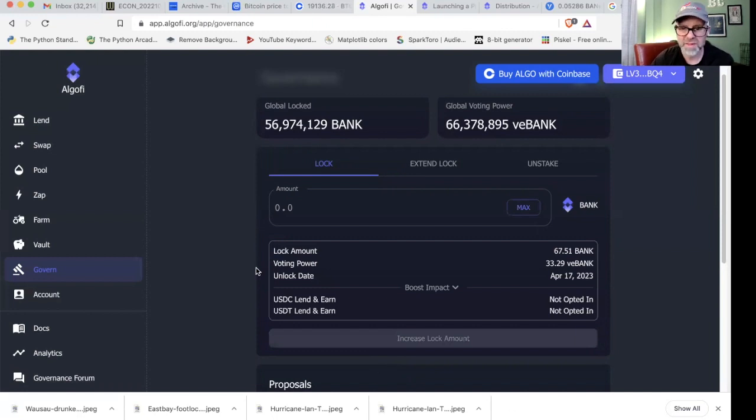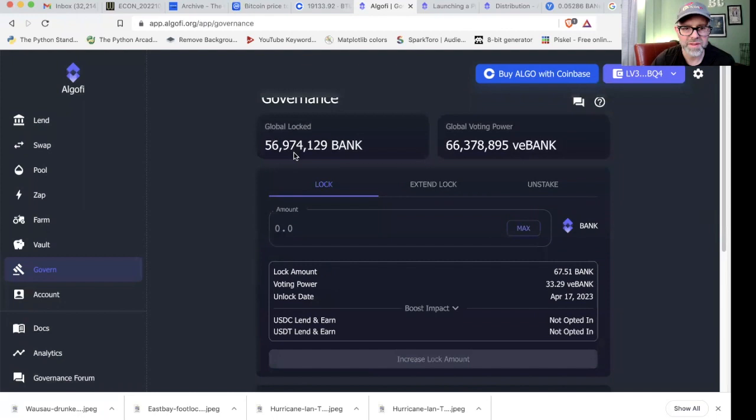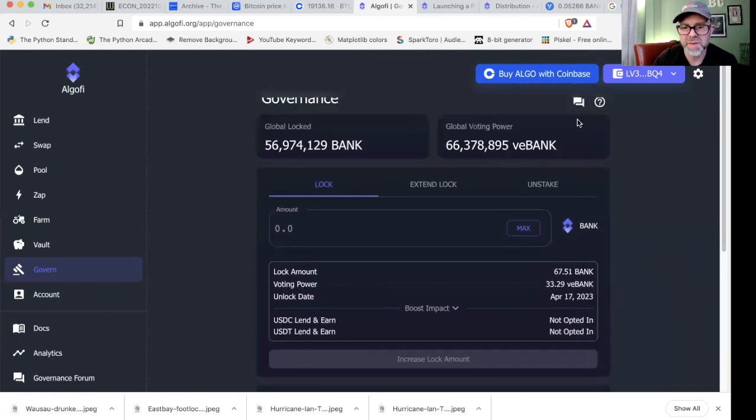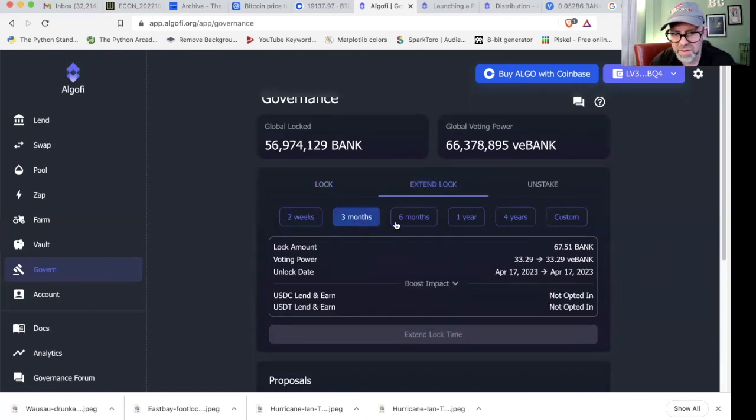Looking at lock amounts — according to this, there are 56 million Bank locked already, and global voting power is 66 million VBank. VBank is just the token that signifies voting power; it's not an actual token as I understand it. I'm not sure why those two numbers would be different because I believe it's a one-to-one, but I'm not really sure. According to this right now, I have 67 Bank locked, which gives me 33.29 VBank.